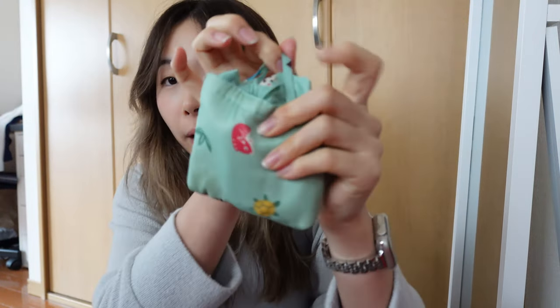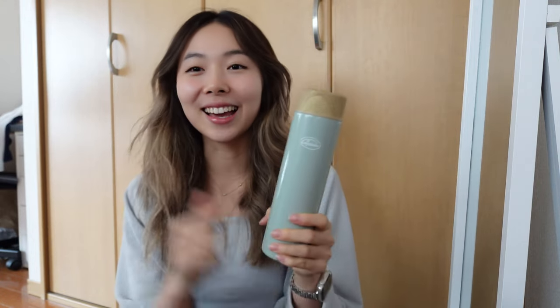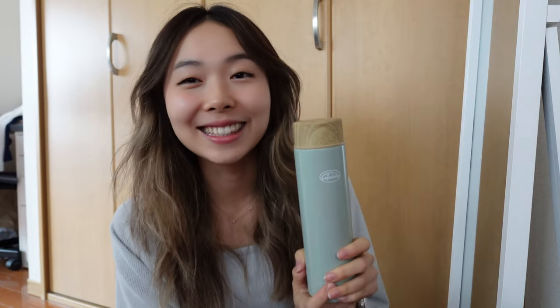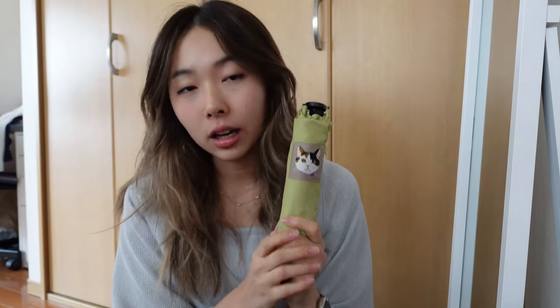I have an extra bag for if I do groceries or shopping, so I don't have to use plastic bags — because Japan is really bad about that. You can even add a water bottle in here. This is a great little water bottle for when I don't want to carry too much but know I should have water. All my friends make fun of me for it, but it's a great size for walking around. And depending on the weather I might add a small umbrella — it's so small it literally doesn't cover anything, but just in case.